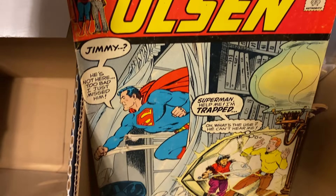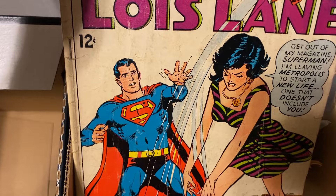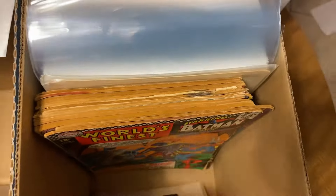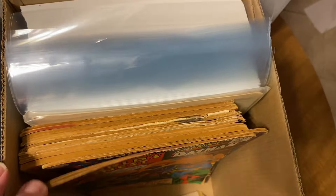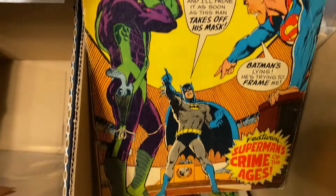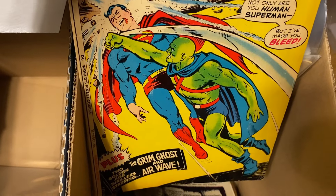And a couple of Lois Lanes, including this classic cover — I think that's Neal Adams. Tearing the girlfriend off the cover. That's so cool. And a few World's Finest — nice, that's Neal Adams. Look at that — World's Finest giant. John Jones bringing it to Superman.